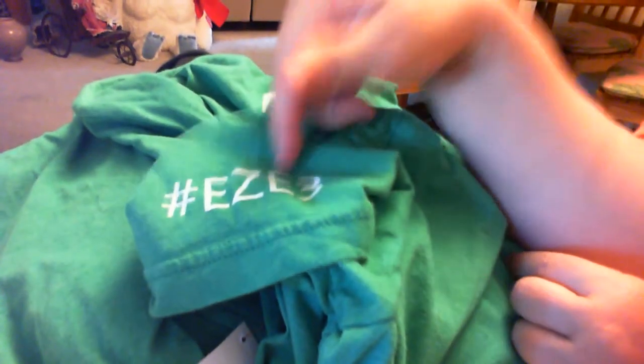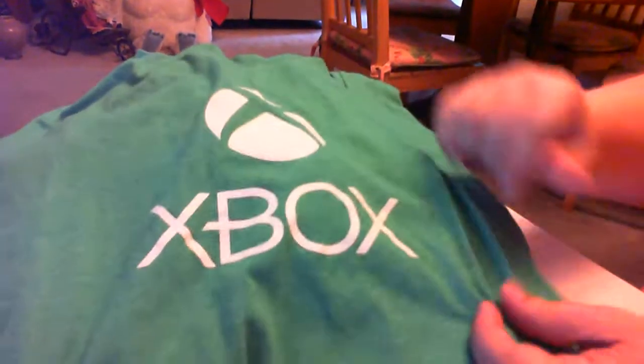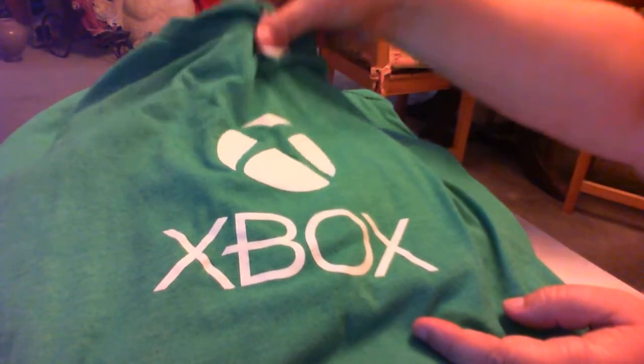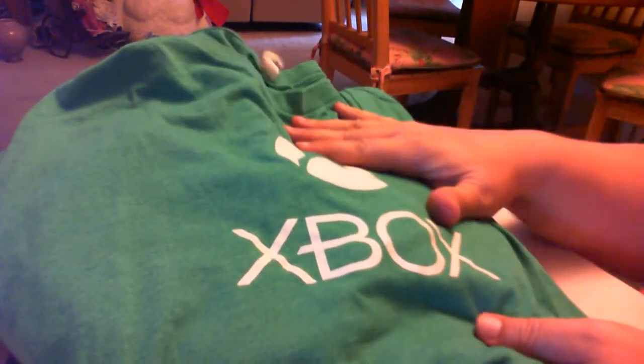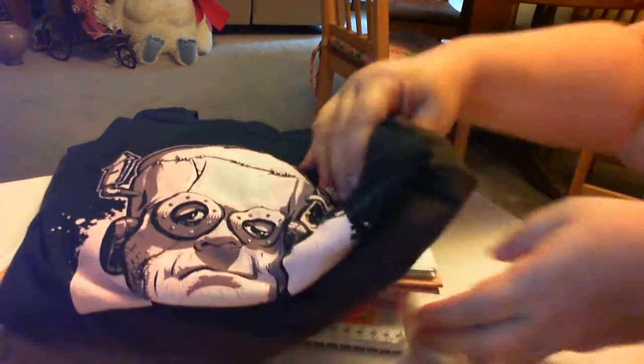I've got two Xbox shirts here. This one says 'Easy Expert Zone' and 'E3' — E3 is a convention for video game announcements — so I'm assuming this was a shirt a volunteer wore to man the Xbox booth. It's obviously been worn and washed quite a few times, but I should have no trouble getting $10-$15, maybe more because it's from a convention. The second one is an Xbox Live shirt that feels brand new, with the larger Xbox Live logo on the back. Being an XL and feeling really good, I'm thinking $14 to $20 out of this one for sure.